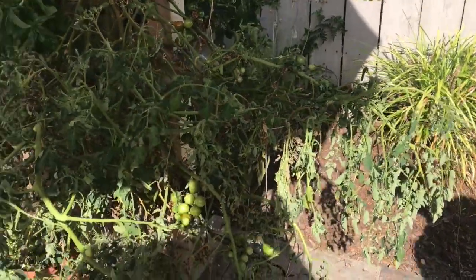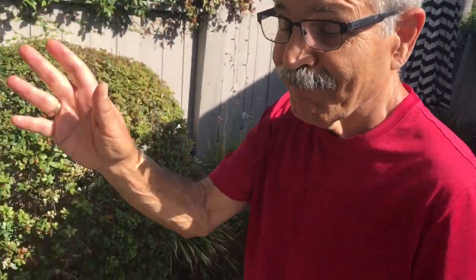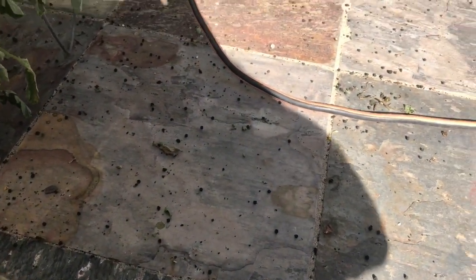Hey guys, how's it going? We're at a member's house - Al - and he's having some really good success with this tomato plant. It's huge, but we noticed all of these droppings on the ground, and that is a sign of caterpillar.